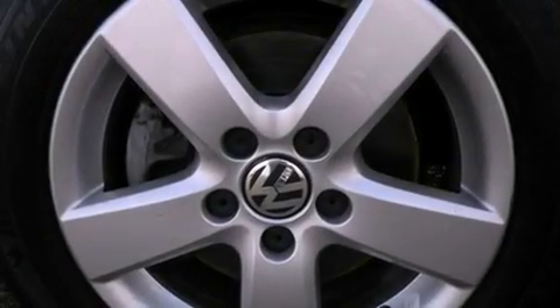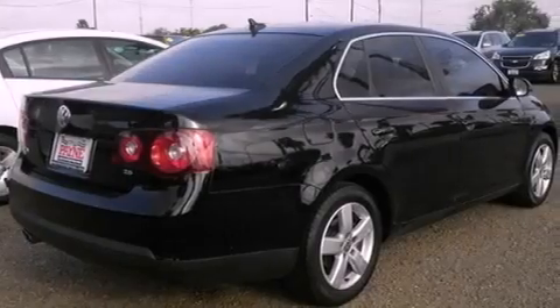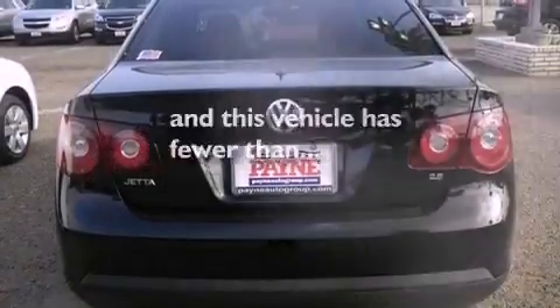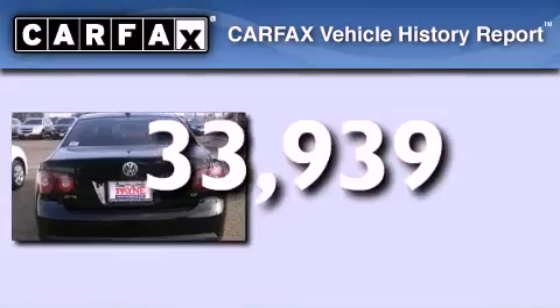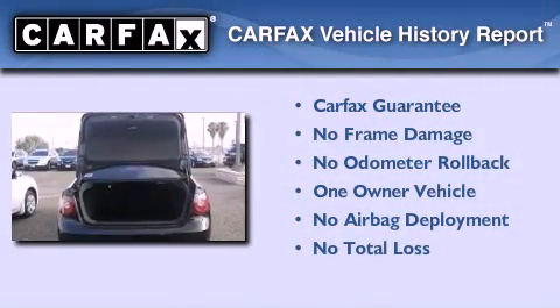Additional features include a chrome grille, tinted glass, an anti-lock braking system, side curtain airbags, and air conditioning. This vehicle has less than 34,000 miles. This Volkswagen has had only one owner and it qualifies for the Carfax buyback guarantee.